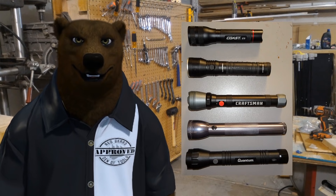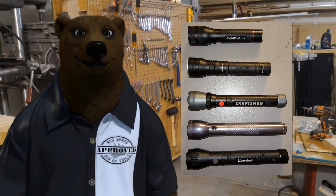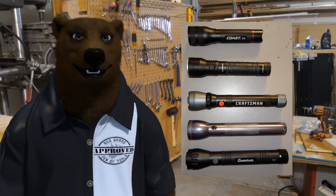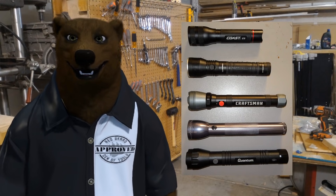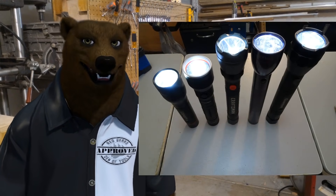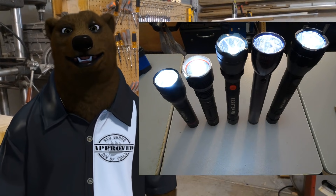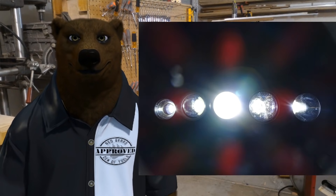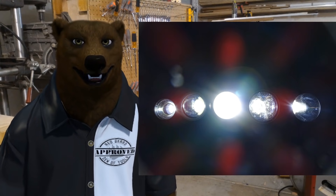One major claim for LED flashlights over old incandescents is battery longevity — many claim a solid eight hours of runtime. To test this, all five were set up in the garage overnight with fresh batteries and turned on simultaneously. A top-down timelapse was captured to see how they lasted after eight hours.